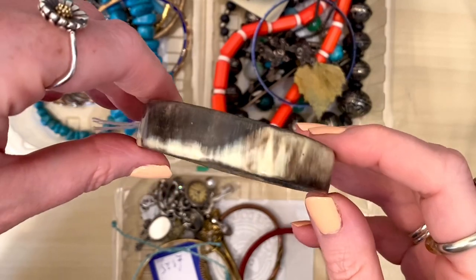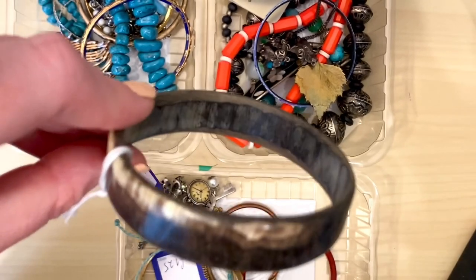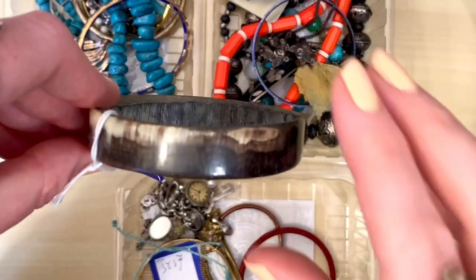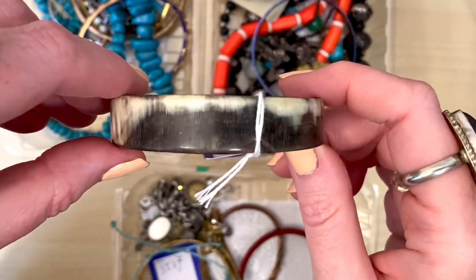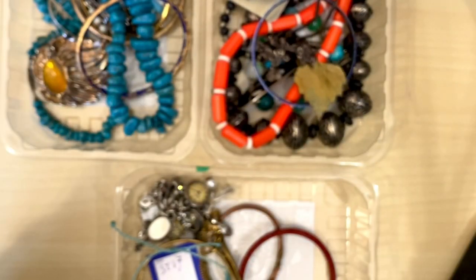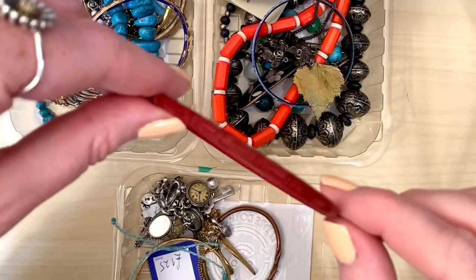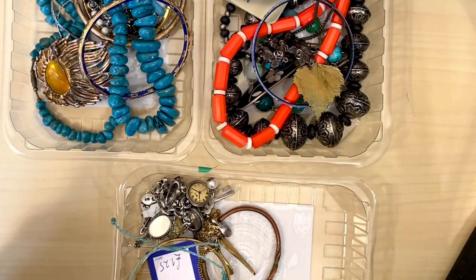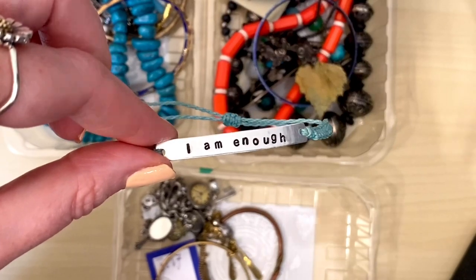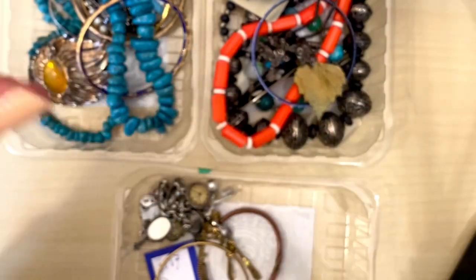I think this one is bone — correct me if I'm wrong in the comments, I thought it was wood to begin with but it doesn't feel like wood. It feels plasticky and if you look at the inside and the outside patterning I think it might be bone. That was £1.50. Another 50p one — I picked this up because I have the exact same one in green and I thought they'd be nice worn together. And 'I am enough' — I thought that was a nice sentiment. I'm going to make this one into a necklace; keep an eye out on my shorts for that transformation.